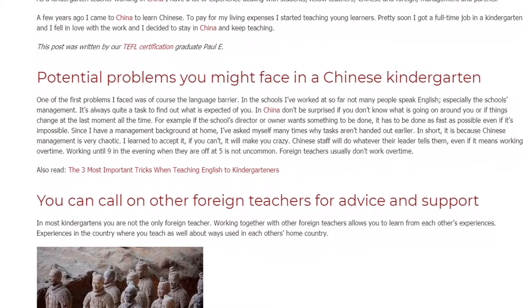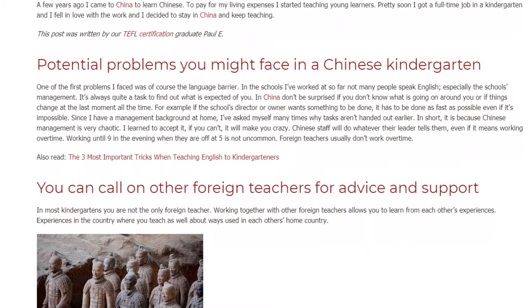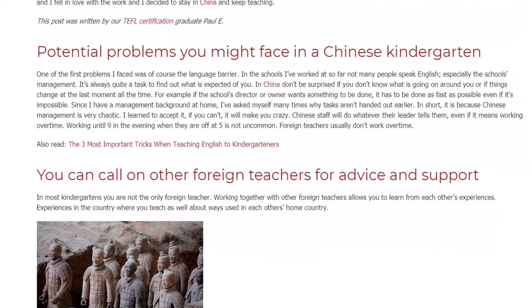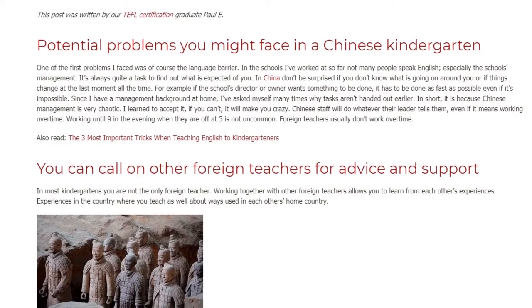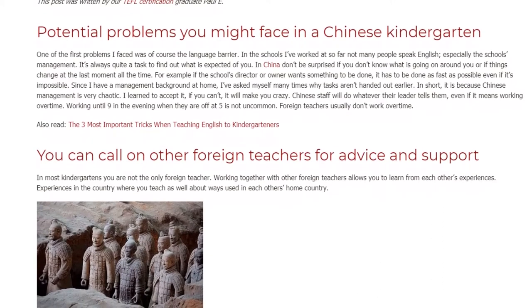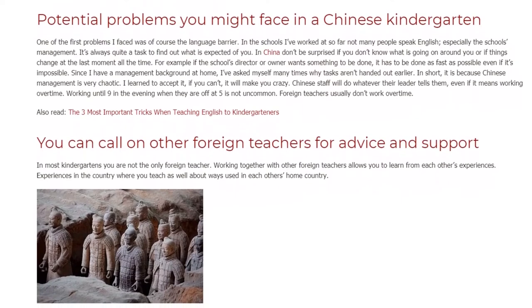You can call on other foreign teachers for advice and support. In most kindergartens you are not the only foreign teacher. Working together with other foreign teachers allows you to learn from each other's experiences — both experiences in the country where you teach and about teaching methods used in each other's home countries.